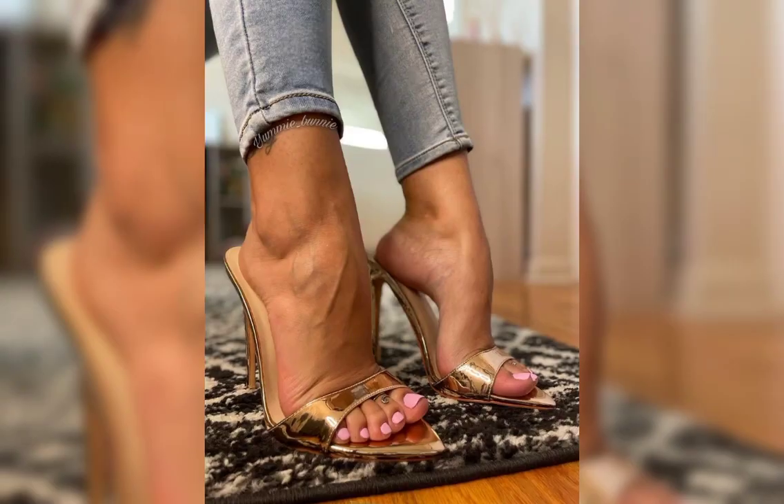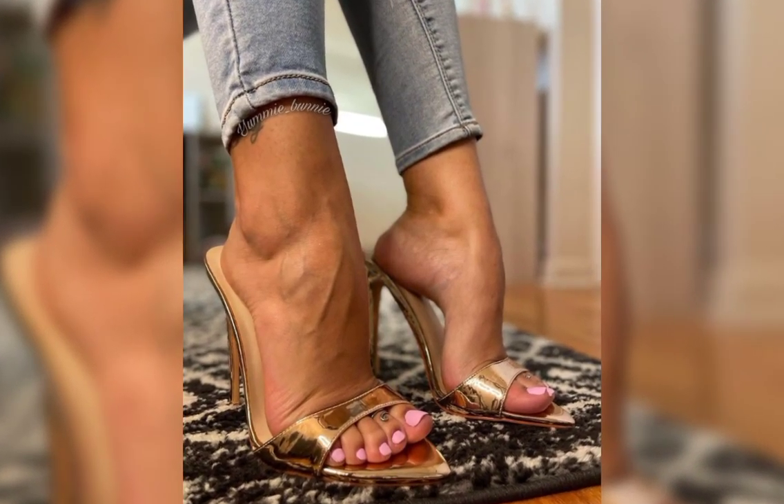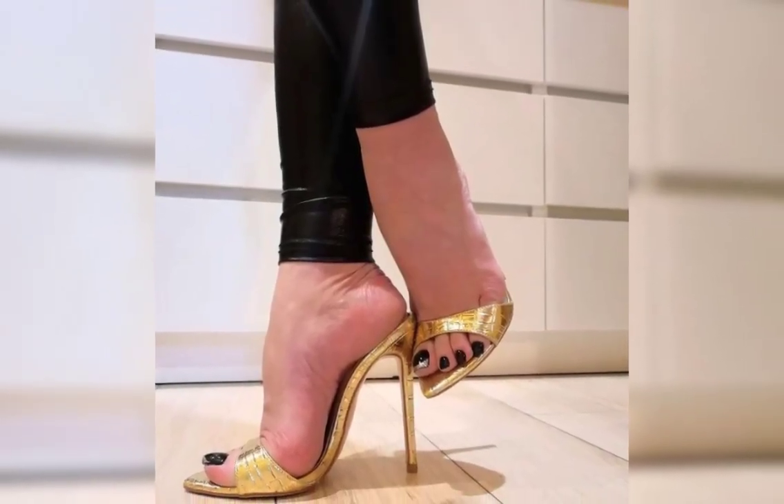And let's not forget about platforms. Platform heels have a thick sole that extends from the front to the back, giving you added height without the discomfort of a steep heel.